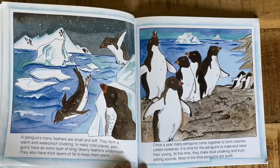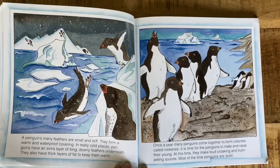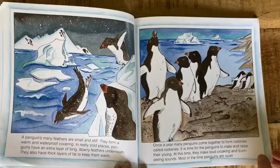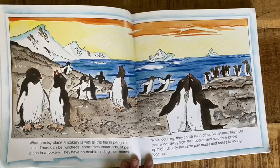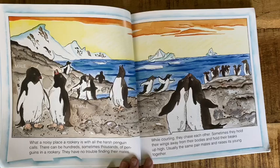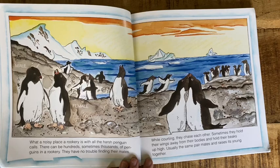Once a year, many penguins come together to form colonies called rookeries. It is time for the penguins to mate and raise their young. At this time, they make loud croaking and trumpeting sounds. Most of the time, penguins are quiet. What a noisy place a rookery is with all the harsh penguin calls. There can be hundreds, sometimes thousands of penguins in a rookery. They have no trouble finding their mates. While courting, they chase each other. Sometimes they hold their wings away from their bodies and hold their beaks up high. Usually, the same pair mates and raises its young together.